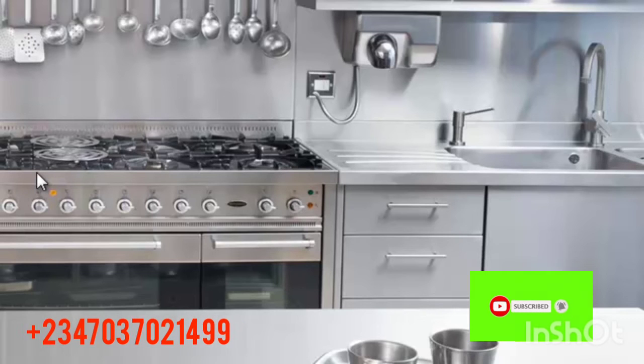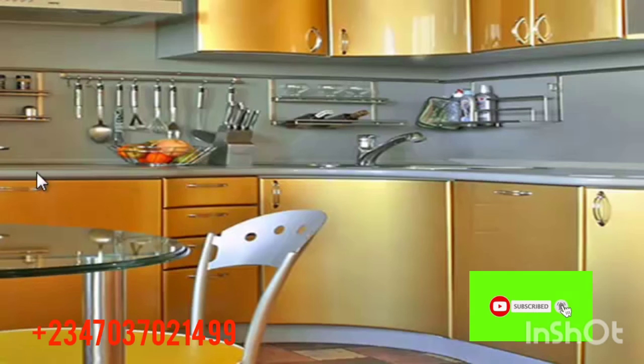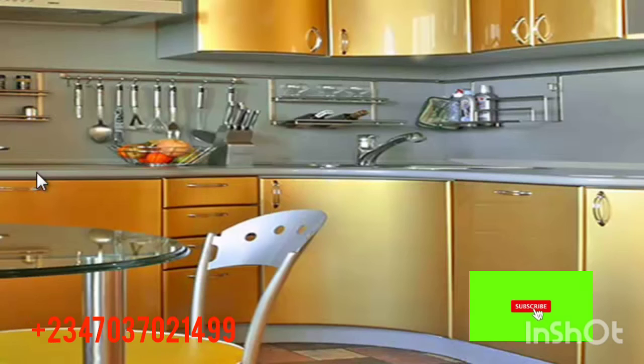This one is an endless wooden kitchen cabinet design. It is so big and wide — wow! It has so many features, lots of cupboards and drawers, a different type of gas cooker, and a wash basin among other things. This one looks so nice, beautiful, portable, and wonderful.